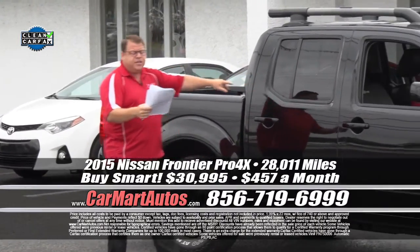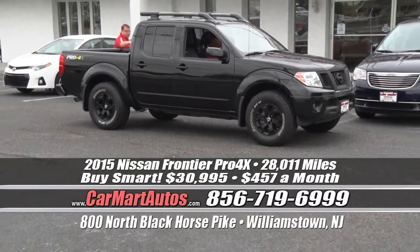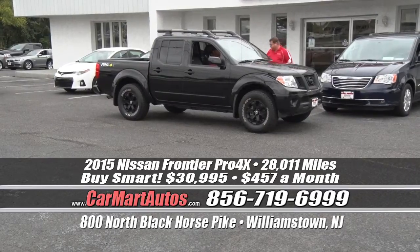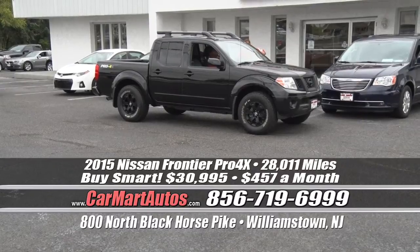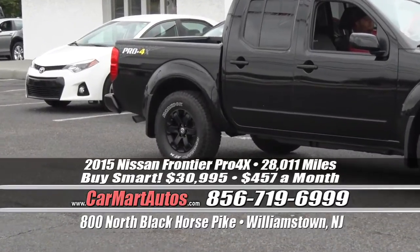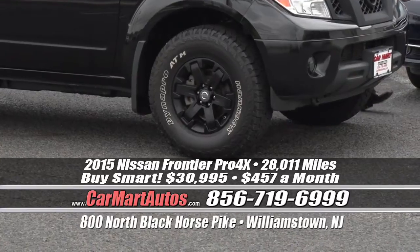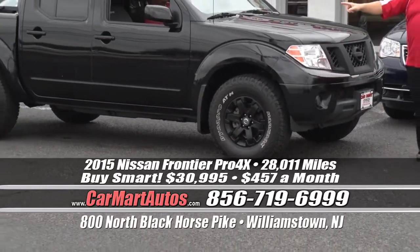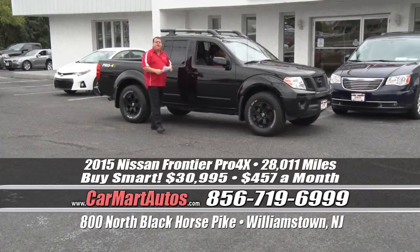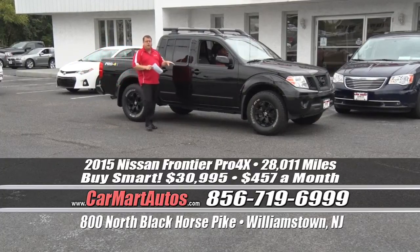2015 Nissan Frontier — we showed you the 2014 last week, this is the 2015 and it's the Pro 4X Edition, loaded up and ready to go. Brand new hand-cooked tires, blacked-out aluminum wheels, built-in luggage rack, leather interior, heated seats, LCD readout display, Bluetooth technology, steering wheel controls, power moonroof, built-in navigation, four-wheel drive. You buy it at Car Mart — it's just $30,995. These vehicles are very hard to find. Looking to finance? Just $457 a month.